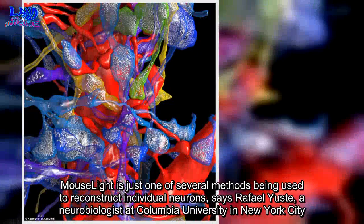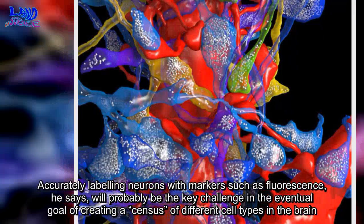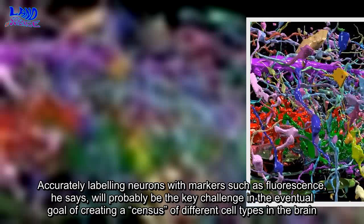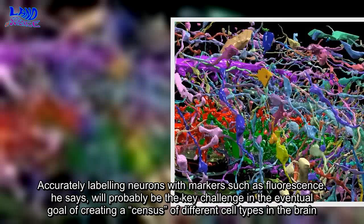MouseLight is just one of several methods being used to reconstruct individual neurons, says Rafael Yuste, a neurobiologist at Columbia University in New York City. Accurately labelling neurons with markers such as fluorescence, he says, will probably be the key challenge in the eventual goal of creating a census of different cell types in the brain. But to achieve that goal, Zhang says, researchers may need to reconstruct hundreds of thousands of neurons.